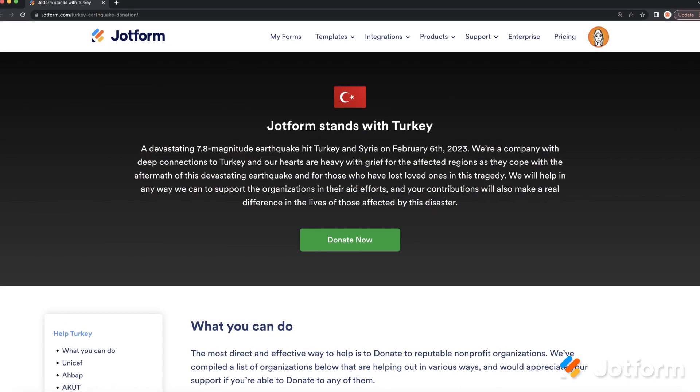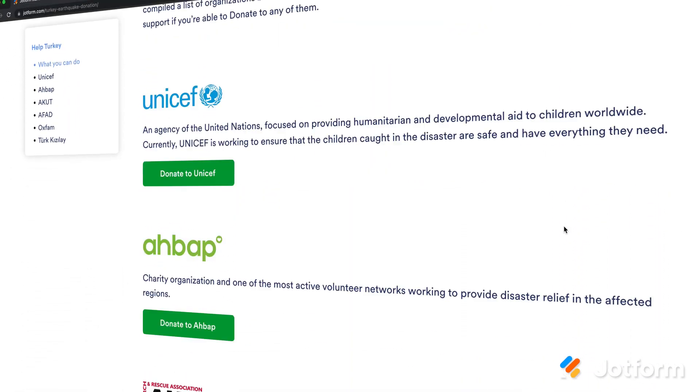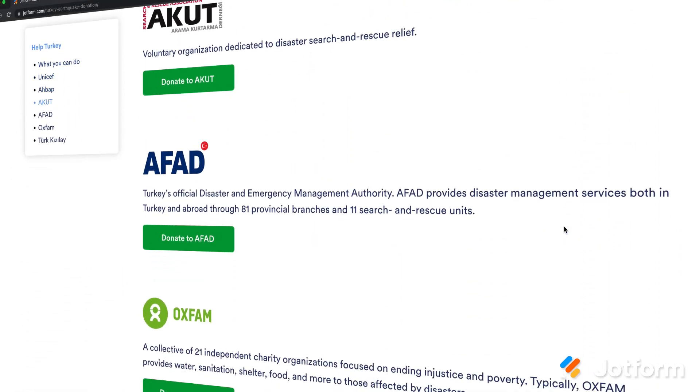Hey Jotformers, this month we want to start by taking a moment to acknowledge the devastation in Turkey and Syria after the February 6th earthquake. We're a company with deep connections to Turkey and our hearts are with the thousands of people impacted by the tragedy. We're doing all we can to support the non-profit organizations working on site to provide aid, and any contribution helps. If you're so inclined, you can visit the link in the description below to donate today.